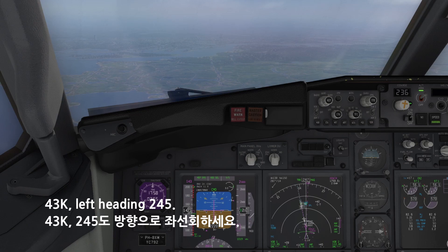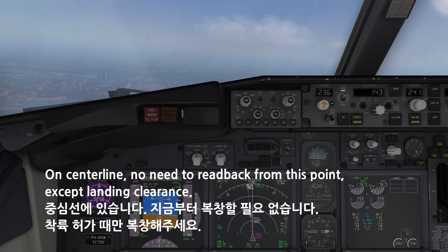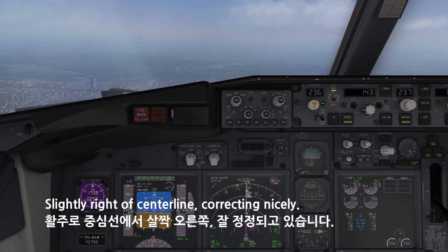4-3-Kilo, left heading 245. Left heading 245. Left heading 241. Left heading 241. You're on center line, no need to have readback from this point on, except for the landing clearance. Left heading 239. Left heading 237. Slightly right of center line, correcting nicely.